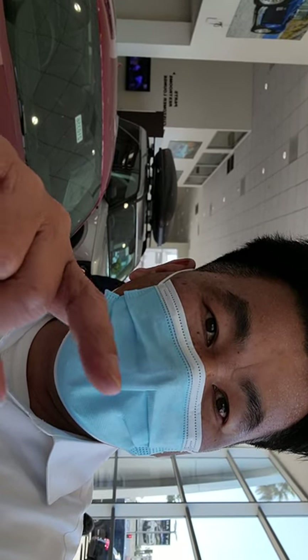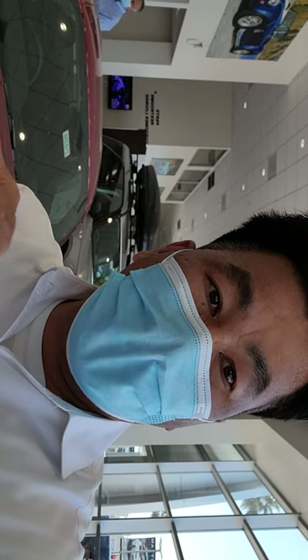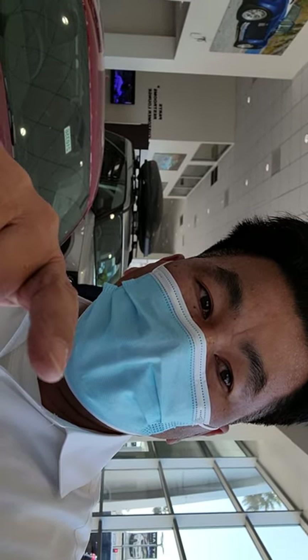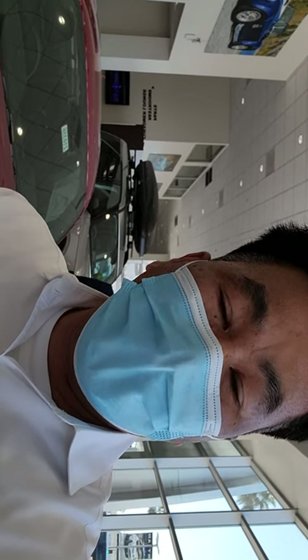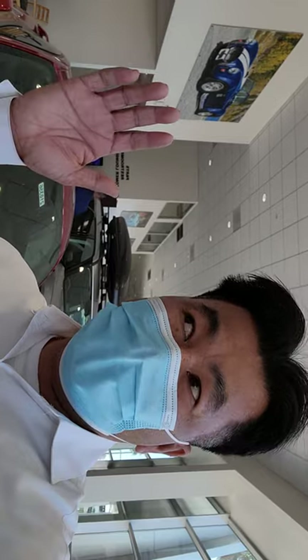If you haven't subscribed yet, please press the bell button and subscribe so I can get credit to do the next video for you tomorrow. This is Star Ford and Lincoln in Glendale, California. I'm just visiting the dealership and they let me borrow the keys to do recording videos on the 2021 Bronco.